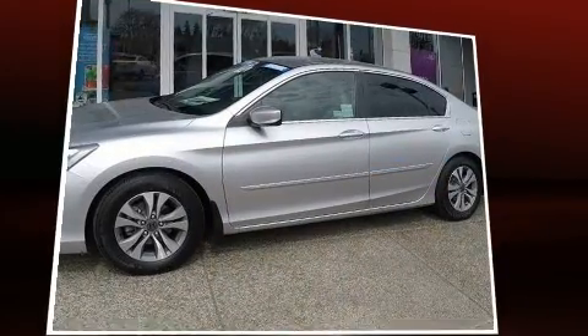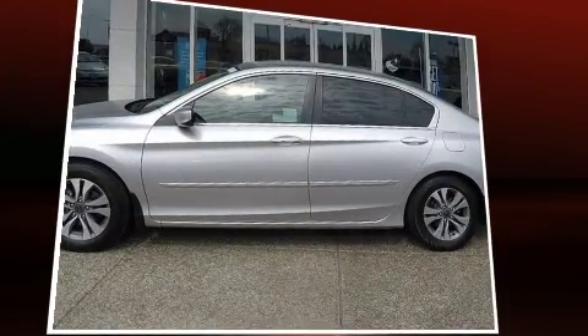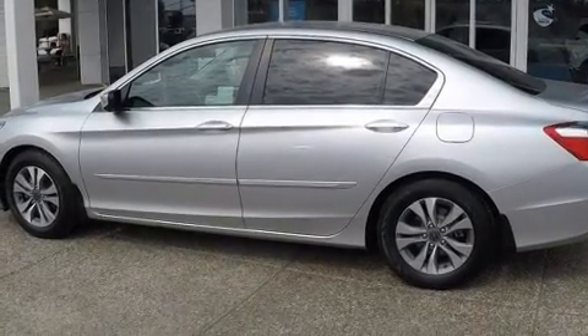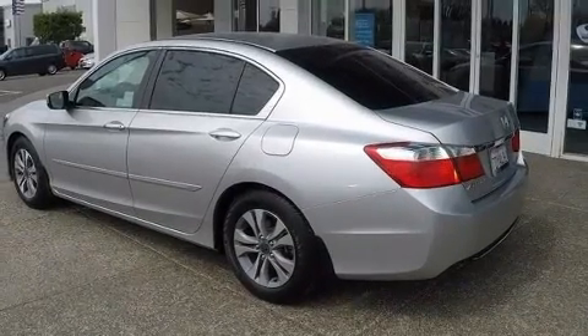Honda also prioritized safety and security with features such as dual front impact airbags with occupant sensing airbag, a security system, and four-wheel disc brakes with ABS. This car was designed with safety in mind, allowing you to drive with even greater assurance.